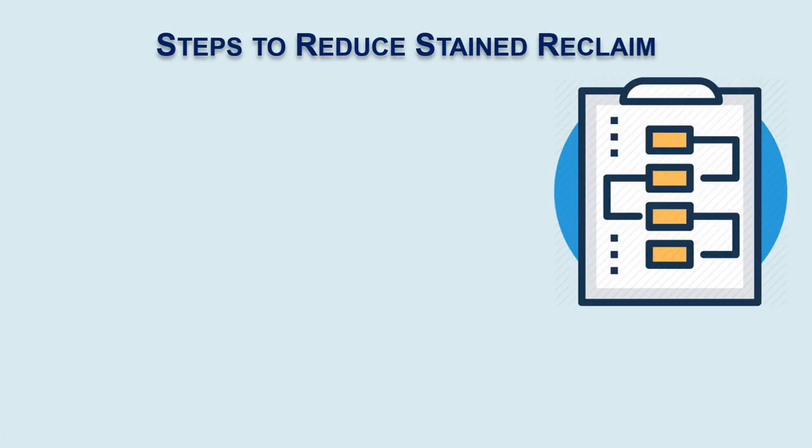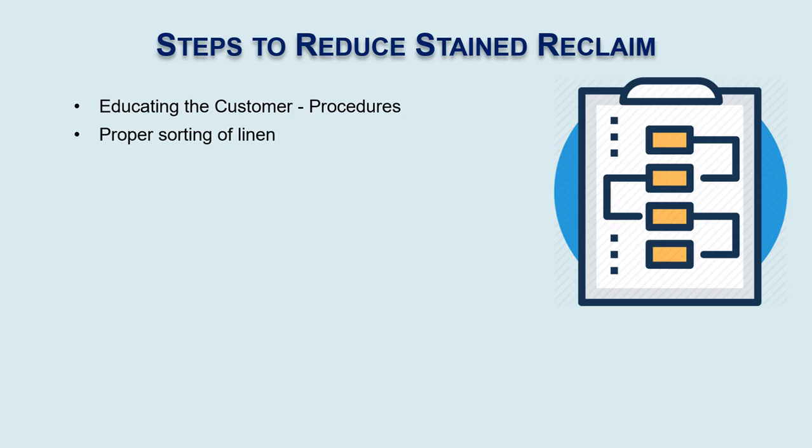Let's take a look at some of the steps that can help customers reduce their stained linen. One is to educate the customer on proper procedures — and there are many areas of proper procedures. These include how to collect linen, how to transport it, how to sort it, how to fold it, and proper sorting overall. Are we washing towels and sheets together? Again, these require different wash processes and different lengths of time.